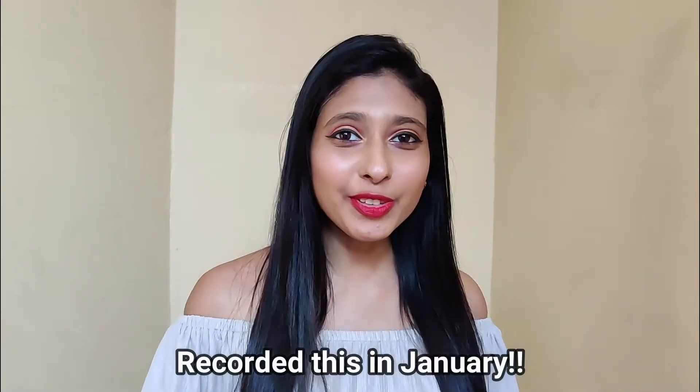Hello everyone, welcome back to my channel. This is Pradeekar and this is my first video of the year 2021. Very happy new year to all of you guys.